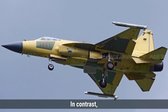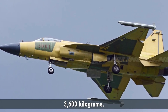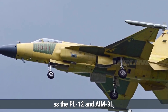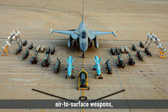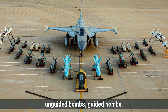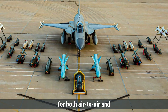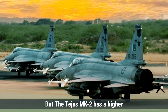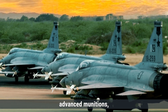In contrast, the JF-17 Block III is equipped with seven hardpoints and can carry a maximum payload of around 3,600 kilograms. For BVR engagements, it utilizes missiles such as the PL-12 and AM-9L. Additionally, it can carry various air-to-surface weapons including the CM-102 and CM-400 anti-ship missiles, as well as unguided bombs, guided bombs, and anti-radiation missiles, making it a flexible platform for both air-to-air and air-to-ground missions. The Tejas MK-2 has a higher payload capacity and is designed for a wider variety of advanced munitions, making it suitable for multi-role operations.